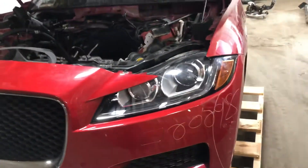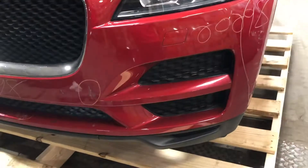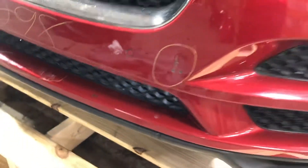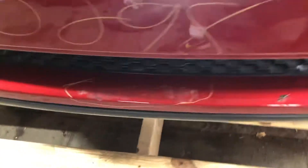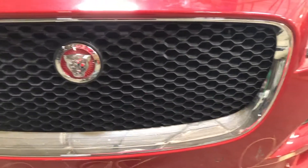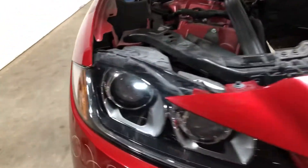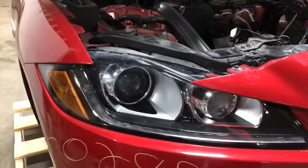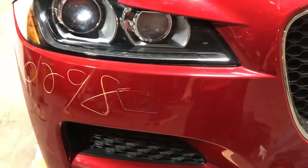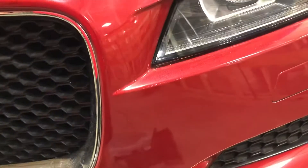These are Xenons, not LEDs. It does have park assist. There are some scratches there. Take a look at the grille — nice and complete black honeycomb pattern. Passenger side headlight looks good. Got the HVAC washers on both sides, still good to go.